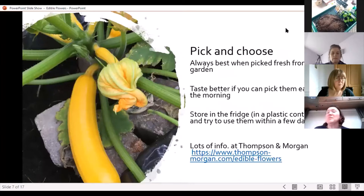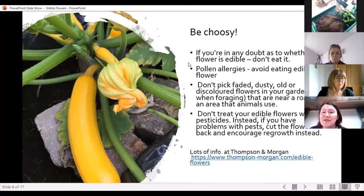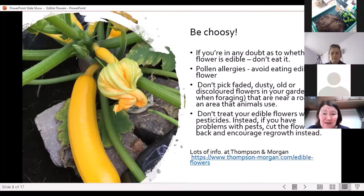So how do you go about choosing which flowers to pick? Best to pick them when they're fresh from the garden, and they taste better if you can pick them in the morning. You can store them in the fridge and try to use them within a few days. Here's that flower again.